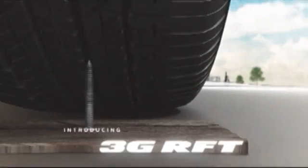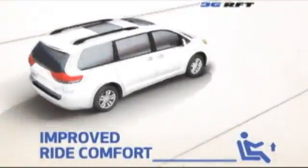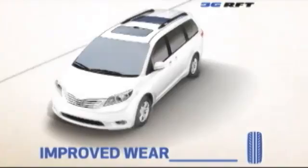Introducing Bridgestone's third generation of run-flat tires with groundbreaking new technologies. Bridgestone run-flat tires offer improved ride comfort, lower rolling resistance, and improved wear, while giving you the peace of mind and comfort you need.